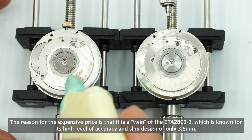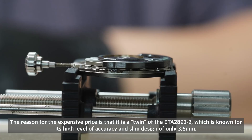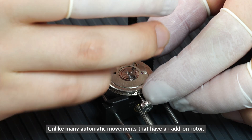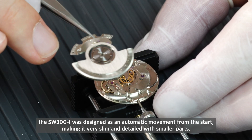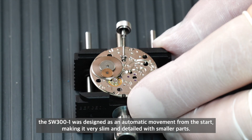The reason for the expensive price is that it is a twin of the ETA 2892, known for its high level of accuracy and slim design of only 3.6mm. Unlike many automatic movements that have an add-on rotor, the SW300 was designed as an automatic movement from the start, making it very slim with smaller, more detailed parts.